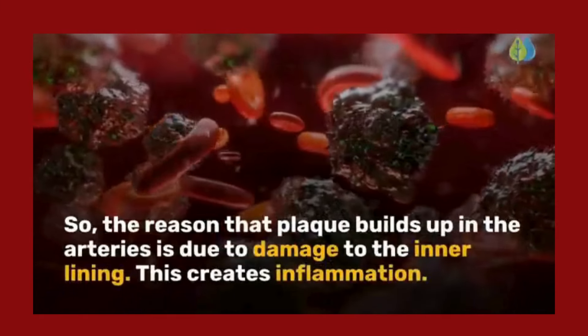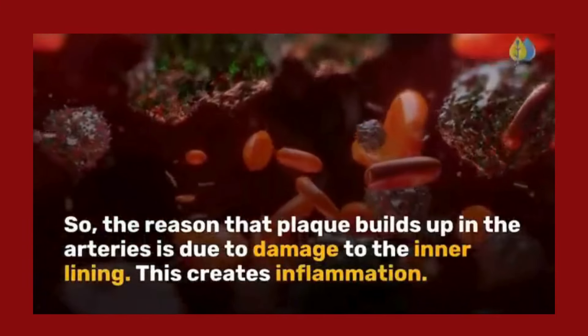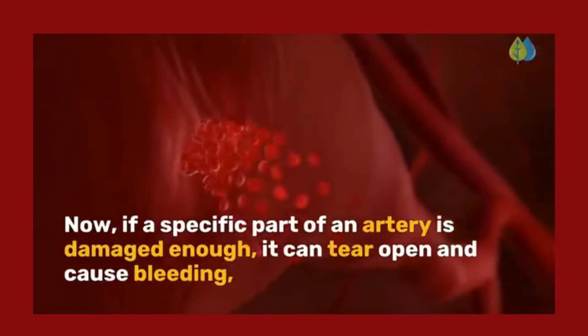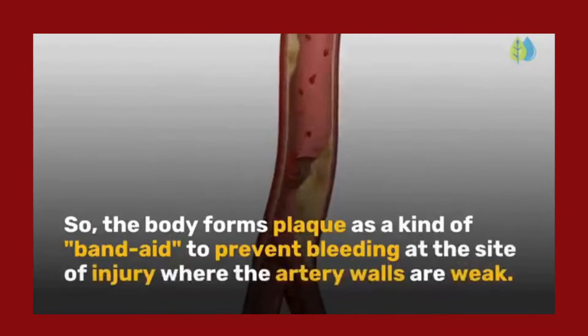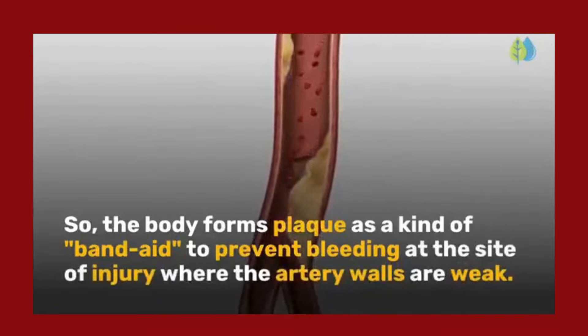The reason that plaque builds up in the arteries is due to damage to the inner lining. This creates inflammation. If a specific part of an artery is damaged enough, it can tear open and cause bleeding, which is dangerous and can quickly kill a person. So the body forms plaque as a kind of band-aid to prevent bleeding at the site of injury where the artery walls are weak.